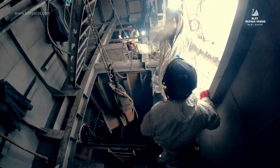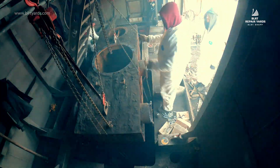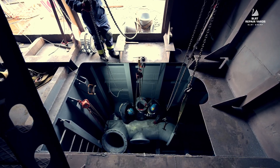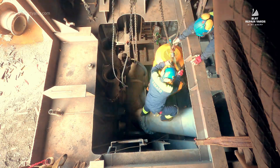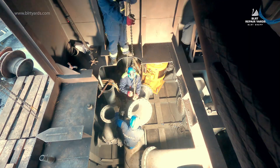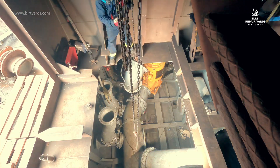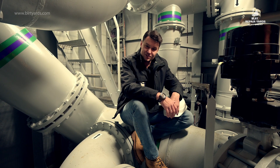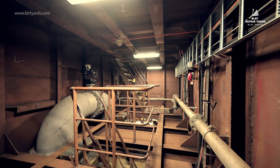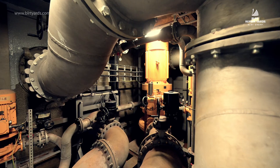We completely stripped out all the old pump rooms and replaced them with brand new ones. Right now we are standing inside one of these new pump rooms where every square centimeter has been used efficiently. We have managed to integrate the best modern practices of shipbuilding in terms of both engineering systems and automation, as well as safety.